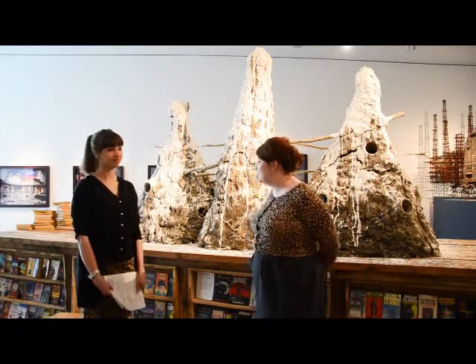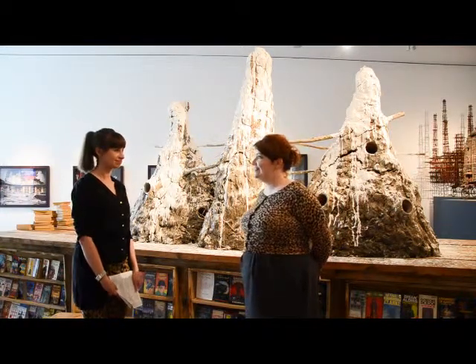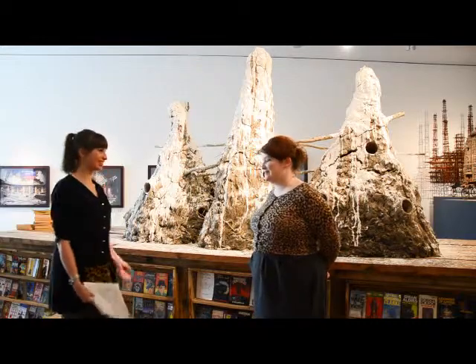Viewers are also invited to come and read the books while here in the gallery, and we've got some stools available for that.